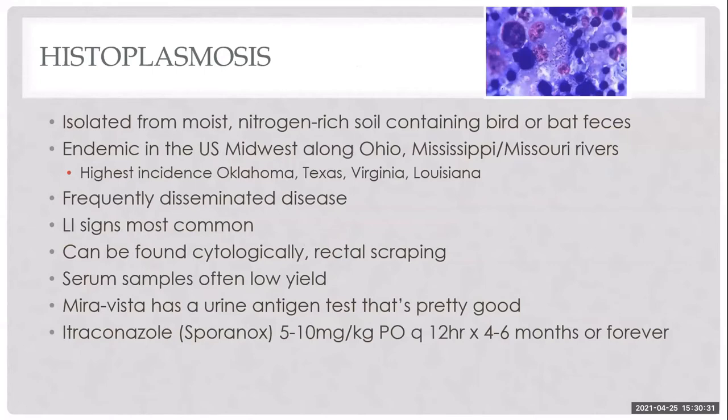Histoplasmosis can cause PLE. It is a fungal organism isolated from nitrogen-rich soil containing bird or bat feces, found along the Ohio-Mississippi River valleys in Virginia. We don't see it often here. It typically presents with disseminated disease — lungs, lymph nodes, liver. It can be found cytologically on biopsy or rectal scraping. Serum testing isn't high-yield, but there is a urine antigen test that's quite good.